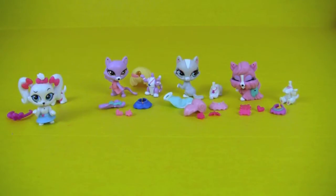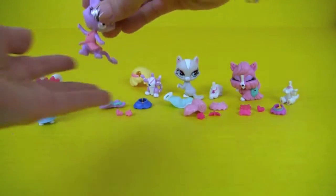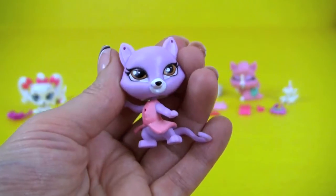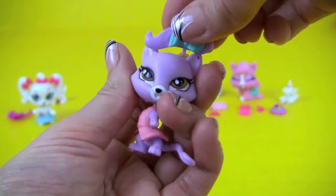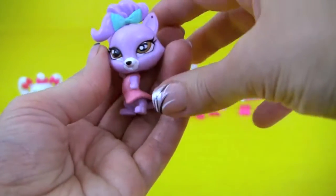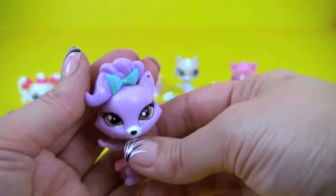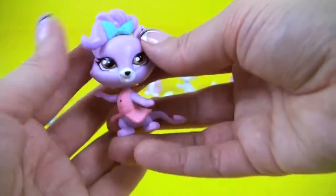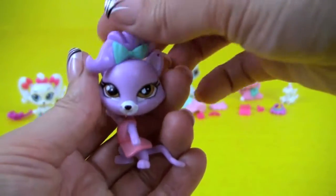Next we have Delilah Barnsley. There she is! Beautiful brown eyes and a pink skirt. Let's put some accessory on her head. There she is, so pretty!